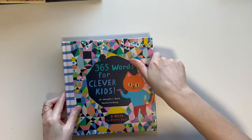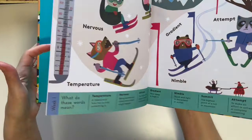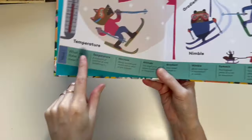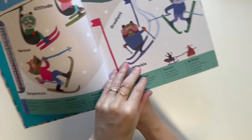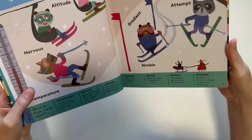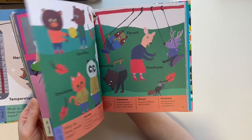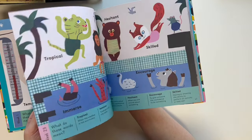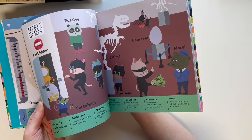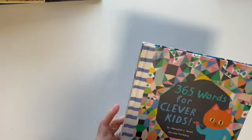What we're using the vocabulary journal with this year is 365 Words for Clever Kids. I've shown this in my curriculum video. What I really like is it groups words by the week, so each week she picks one word and uses it for the vocabulary journal. It has a quick definition, and that's fine because this is just about word exposure — I just want her to be exposed to words she might not hear in her normal reading. I've always bought a vocabulary book every year since the beginning of homeschool.